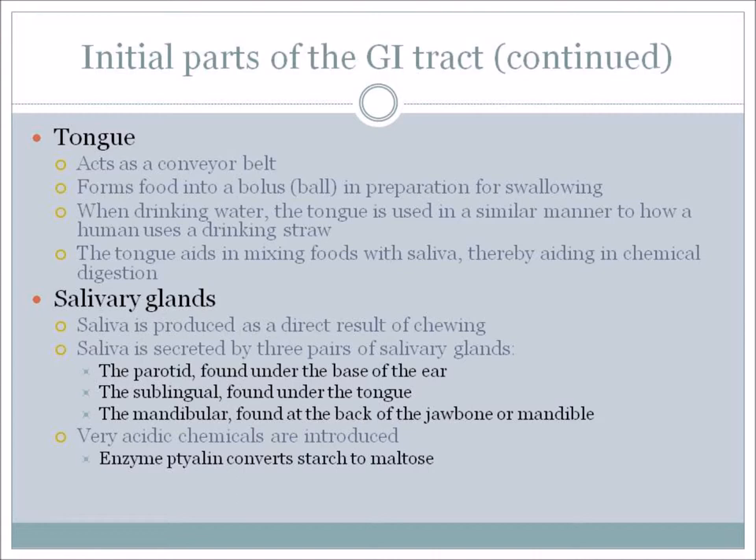Saliva is produced as a direct result of chewing, and it is secreted by three pairs of salivary glands. The first is the parotid, found under the base of the ear. Then there's the sublingual, found under the tongue. And then the mandibular, found at the back of the jawbone or the mandible. Very acidic chemicals are introduced at this time, and they help to convert starch.